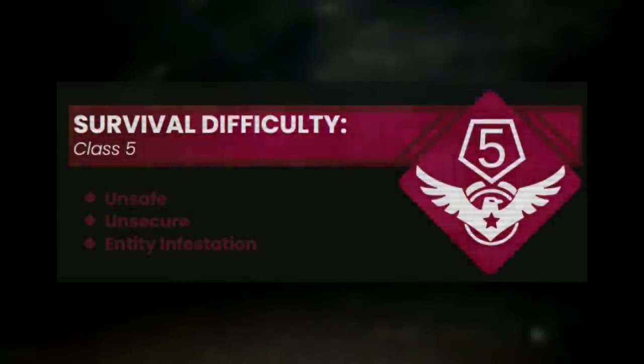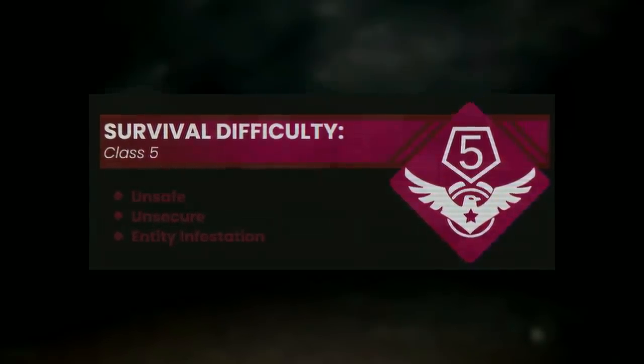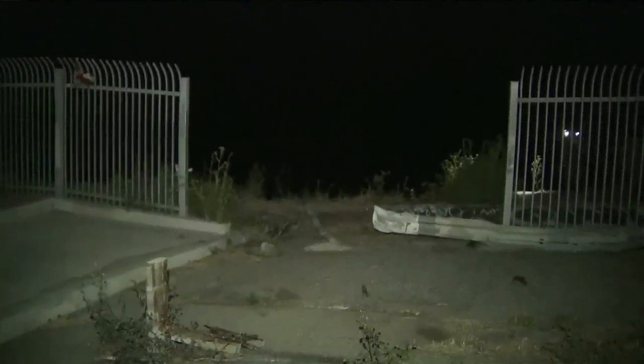Backrooms Level 60 is classified as a Class 5 difficulty and is unsafe, unsecure, and very dangerous due to its environment and other things, which I'll explain in a few minutes. The level physically takes place next to the ocean, and it's made up of different segments of a pathway. That's why it's named the Baywalk.